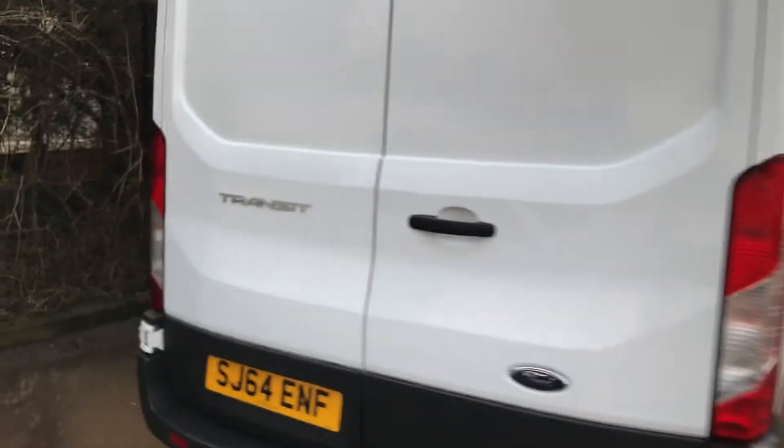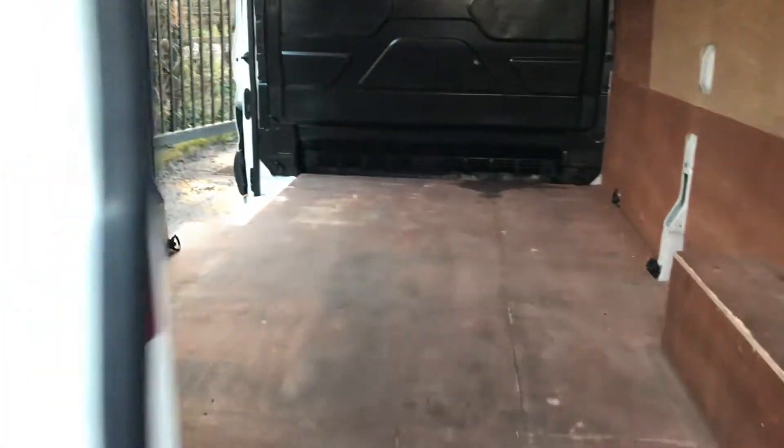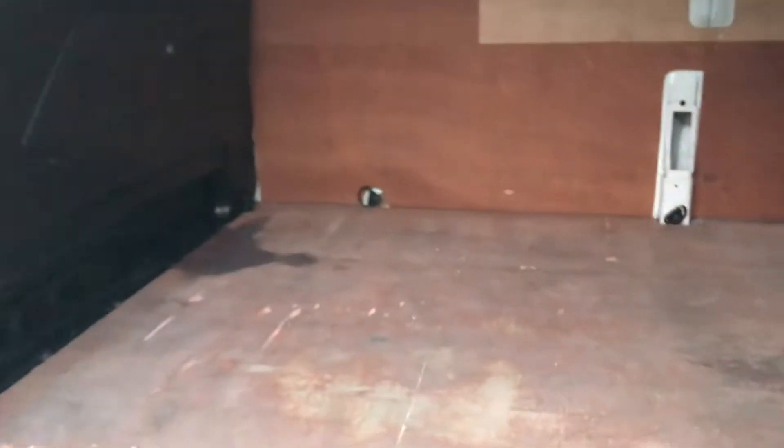I'll show you around the back here. Inside it's all ply-lined throughout. If I go into the side of the vehicle, inside it's all ply-lined.